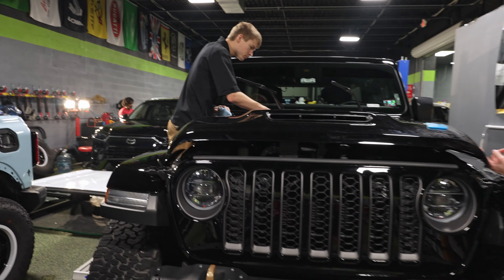What's up guys? Welcome to What's in the Shop. It's Wednesday — we always take you behind the scenes and show you what we're working on. Today I'm going to start right here with this Jeep Rubicon.